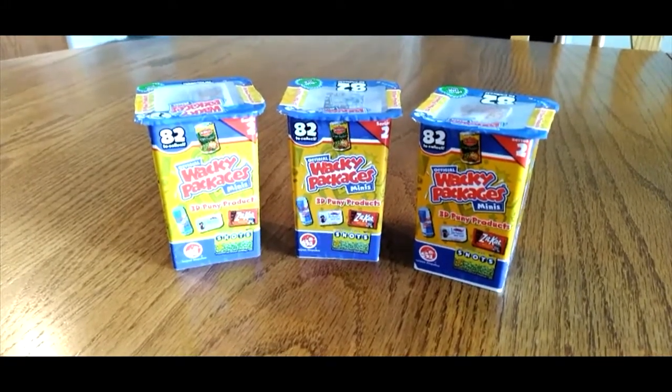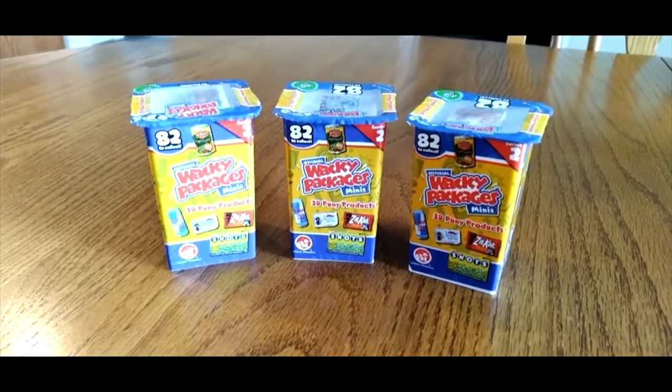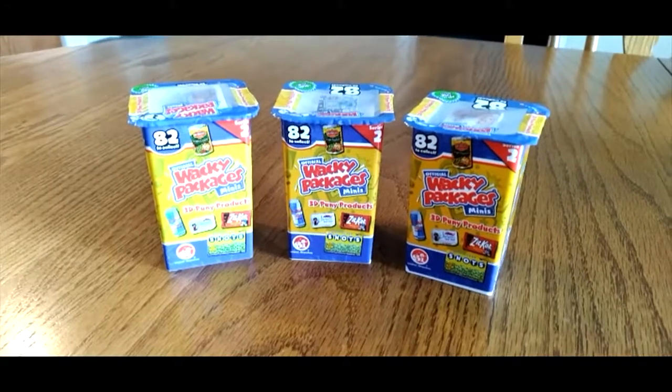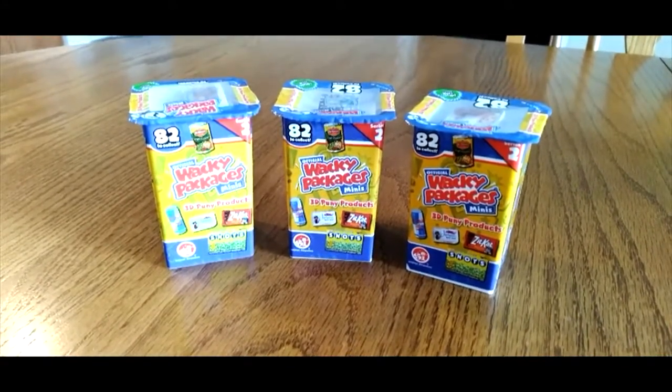They're called Wacky Packages and they have minis in them. They're supposed to be funny products, not like your regular mini products — just supposed to be different products.